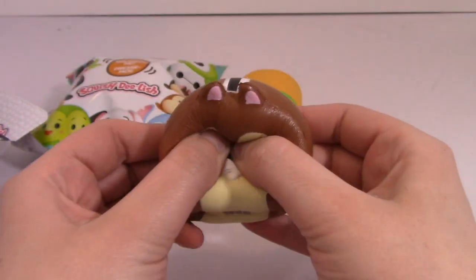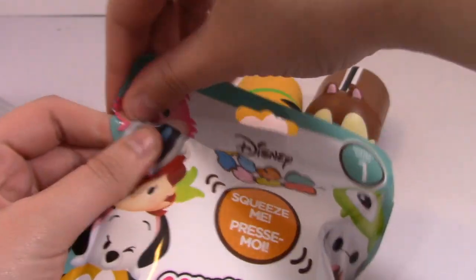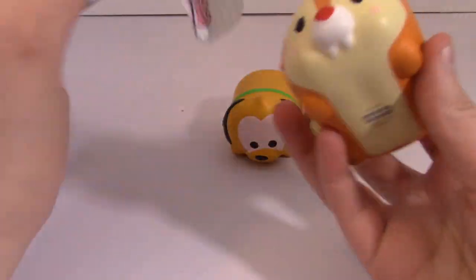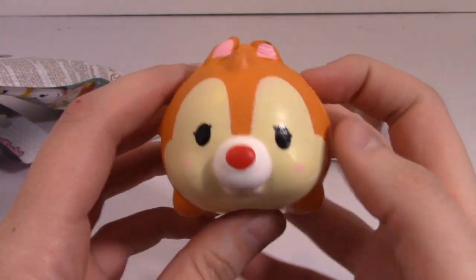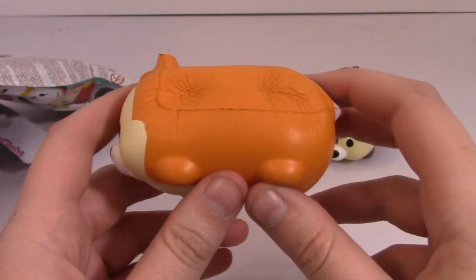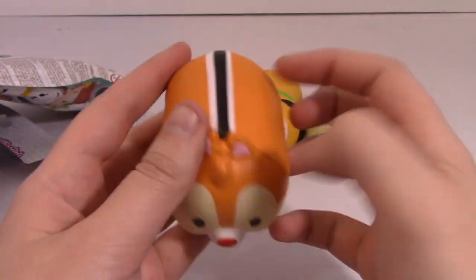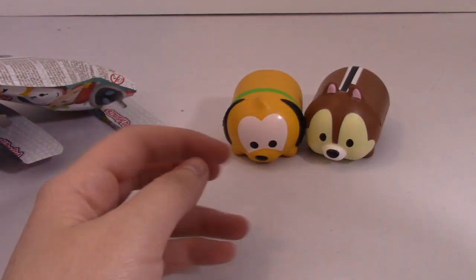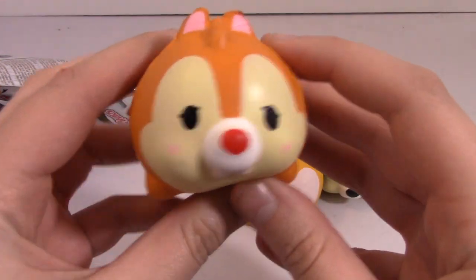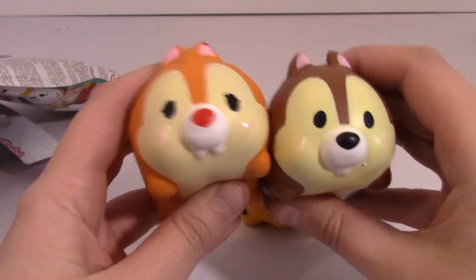This is going to be a short video — there's really not that much to do other than look at it and squish. That's so cute. Okay, last one. Hopefully I picked well — I had a full case to choose from. Oh! We got a pair, we got Chip and Dale. There it is. Dale definitely feels softer than Chip, and I think a little bit slower to rise — just less dense. They have that kind of gross foam scent to them, so they don't smell good. But there's Chip and Dale and Pluto!